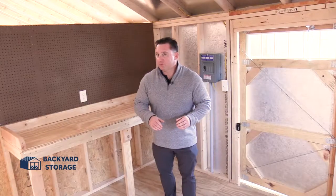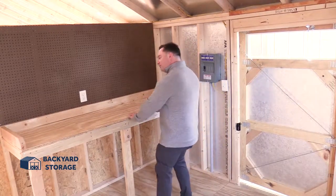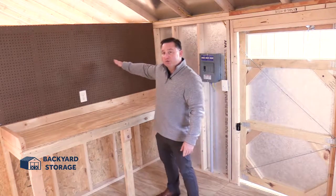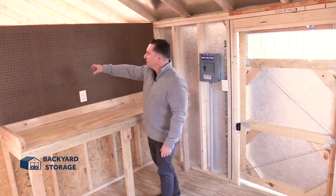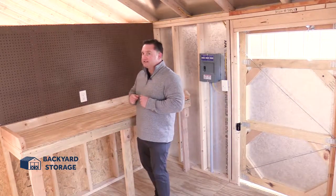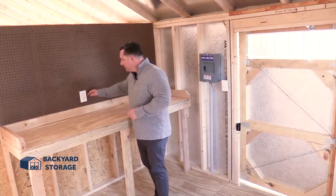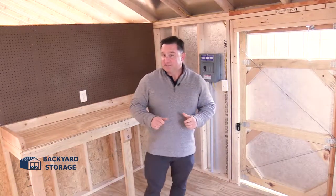The moment we've all been waiting for — I give you the handyman package. Built-in workbench with plenty of room for whatever project you've got going on. Behind that, pegboard. Simply go to your local hardware store, buy some metal hooks, and hang your tools up here so they're easy and convenient to use. And we've all had that extension cord that gets in the way — no longer. There's built-in power right here at the workbench, so no more tripping over messy extension cords.